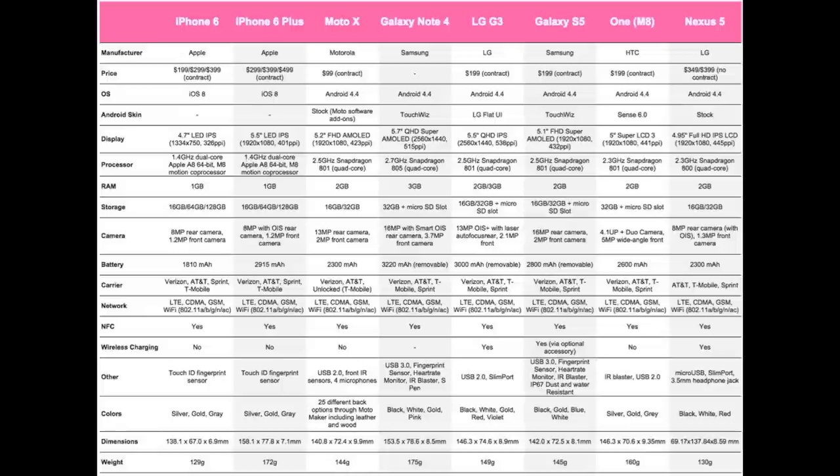Next up are the processors. Both the iPhone 6 and iPhone 6 Plus have a 1.4GHz dual-core Apple A8 chip with 64-bit architecture and an M8 motion co-processor. The Moto X, LG G3, and Galaxy S5 all have a 2.5GHz Snapdragon 801 quad-core. The Galaxy Note 4 has a 2.7GHz Snapdragon 805 quad-core. The HTC One M8 has a 2.3GHz Snapdragon 801 quad-core, and the Google Nexus 5 has a 2.3GHz Snapdragon 800 quad-core.